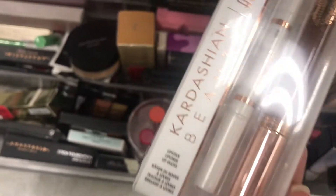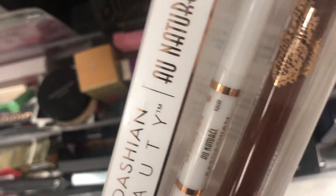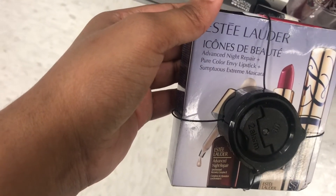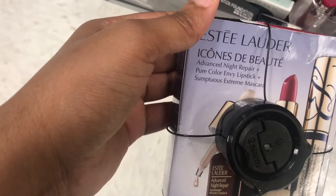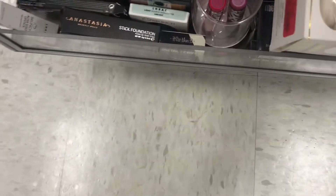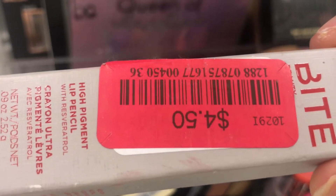I got Kardashian Beauty in here — it looks like a lip gloss, a lip liner, and a blue lipstick, though I don't see the lipstick. Anyway, it's $3. The lighter icon beauty set has an Advanced Night Repair, Pure Color Lipstick, and a Mascara — it's $14. I got Bite Beauty in here, and it's $4.50, it's a lip pencil. That's the first time I've seen that.